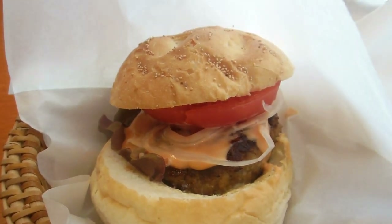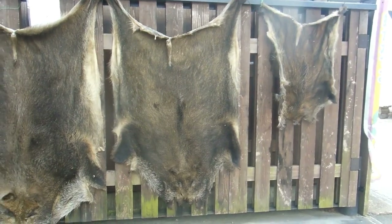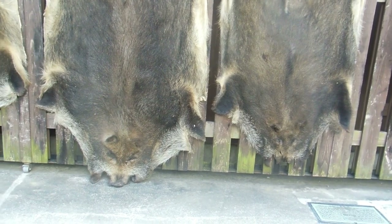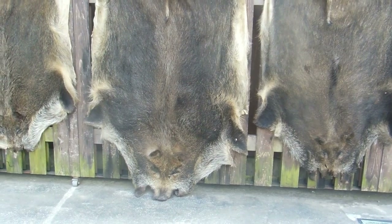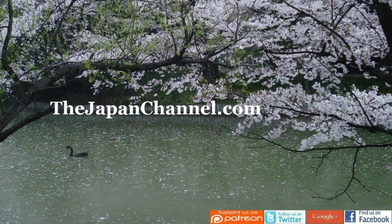It tasted great — not terribly radical, sort of like a pork burger, but it was good. Bad luck for the pigs, good luck for us — it was a very tasty thing. More videos coming soon!